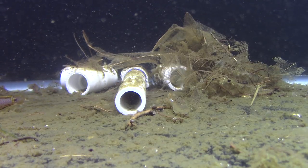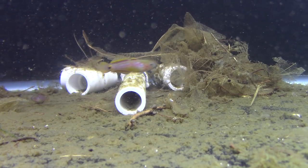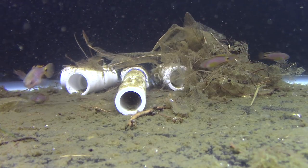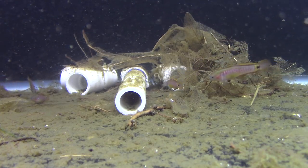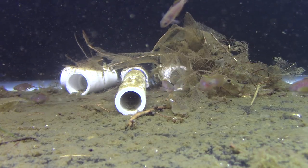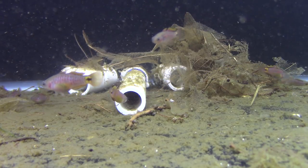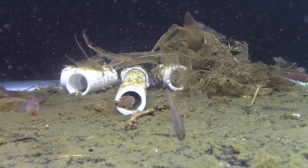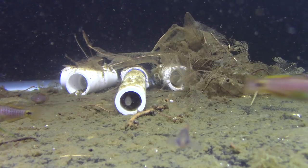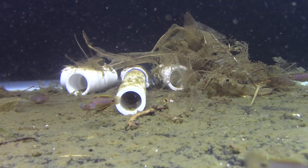The male will kind of claim a cave — which can be a pipe, a flower pot, or even a curled-up leaf — and then entice the female into it. It's really funny to watch: they wiggle and dance and try to get the female to come in, nudge her over, trying to get her to enter the pipe. And when she does, they'll spawn in there.